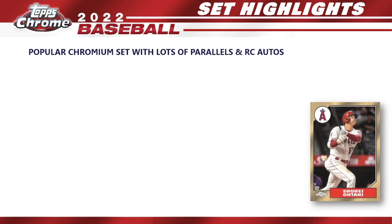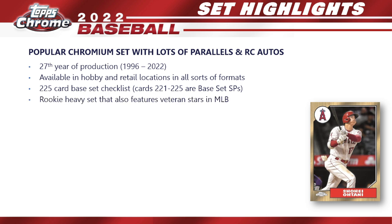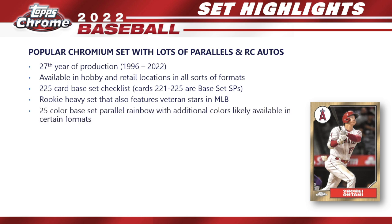2022 Topps Chrome is a popular chromium set with lots of parallels and rookie card autos. It's in its 27th year of production, started back in 1996 and hasn't stopped since. It's available in hobby and retail locations in all sorts of formats. This year we get a 225-card base set checklist — cards 221 through 225 are base set SPs that you're going to want to get in on. It has always been a rookie-heavy set that also features veteran stars.